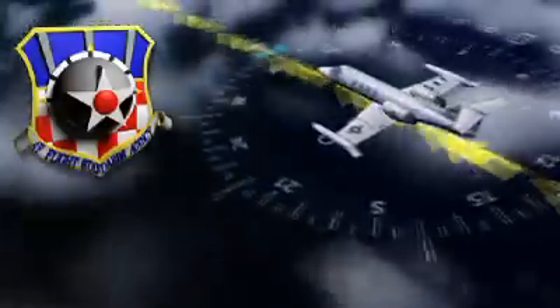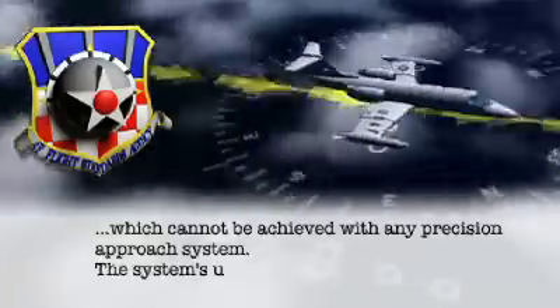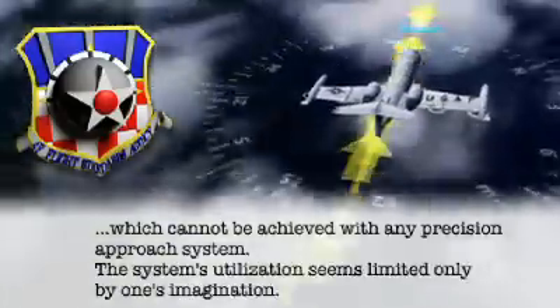Major Martin Towie from the Air Force Flight Standards Agency, who piloted the C-21 aircraft during the flight test, was impressed with the range of military useful capability provided by the J-PALS man-pack system. He commented on the system's flexibility, which cannot be achieved with any existing precision approach systems, and noted that the system's utilization seems limited only by one's imagination.